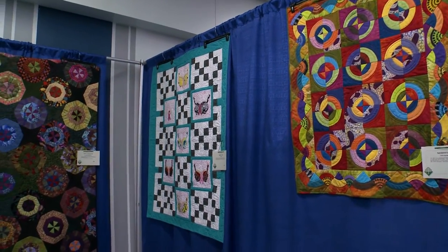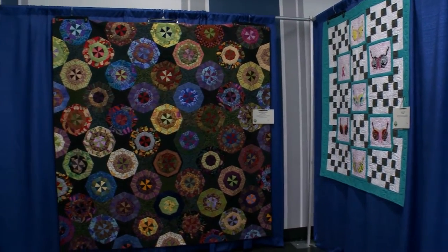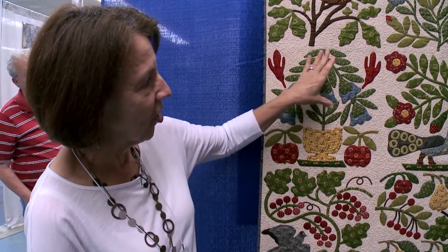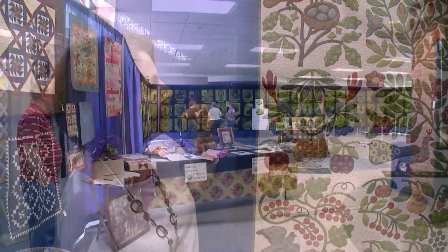We love every level of quilting and love to see how members progress. Over here, let me show you this one — this is Karen Martin, one of our members, who has done beautiful, beautiful appliqué work, and you can see all the detail. All of this is turned under and stitched, so you cannot see the stitches. It's incredible.